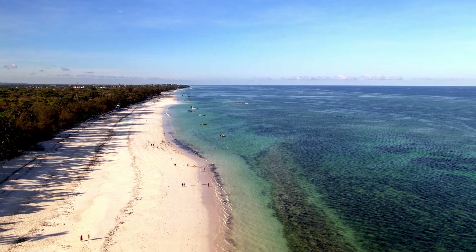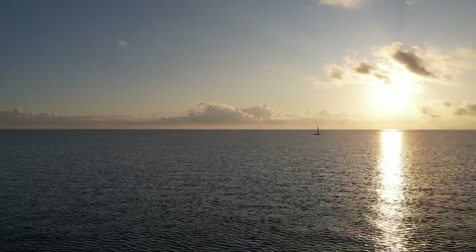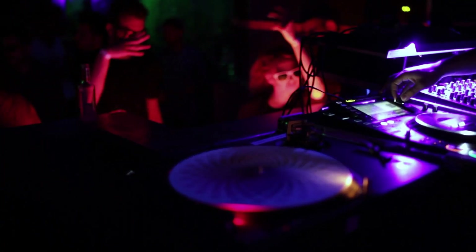It's difficult not to get charmed by its sprawling 25-kilometer beach stretch. Whether you're looking to relax in the sun, go snorkeling, dive out of a plane, or experience its nightlife, Diani has something for everyone.